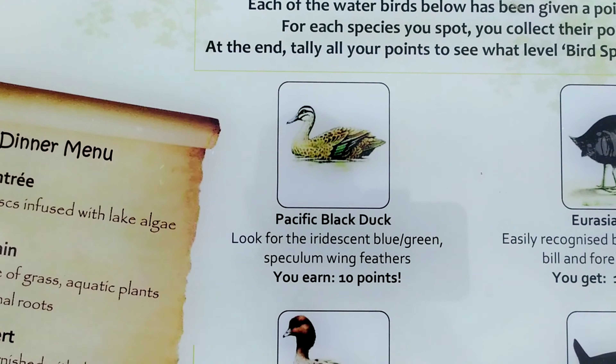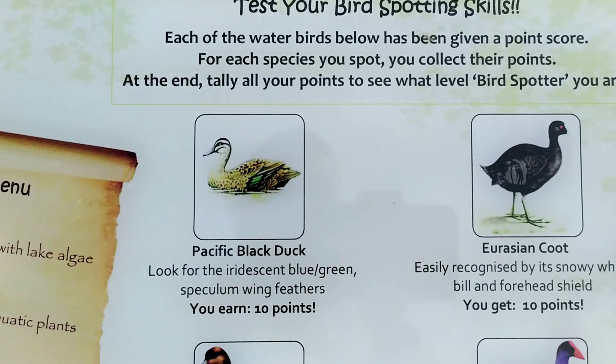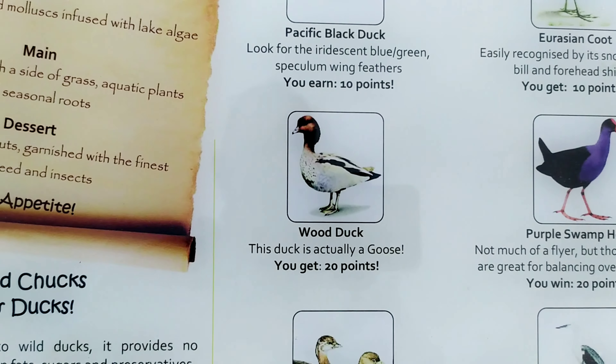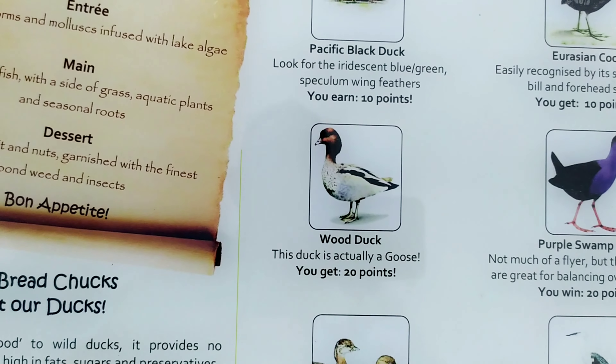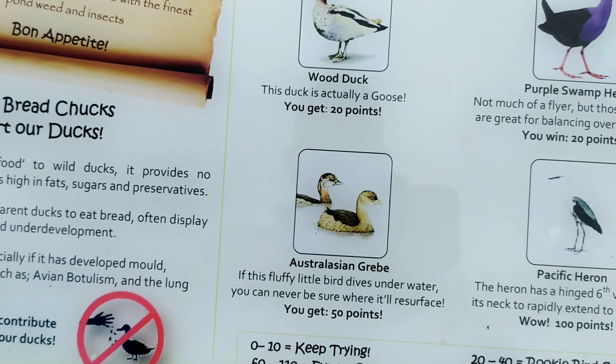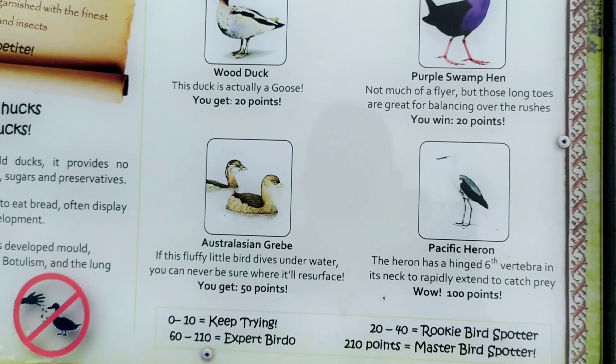You can see we've got the Pacific Black Duck, Eurasian Coot, the Purple Swamp Hen - there's plenty of those around, they're everywhere. They're quite alright, they don't mind getting close. We've also got the Wood Duck, the Australasian Green, and the Pacific Heron.